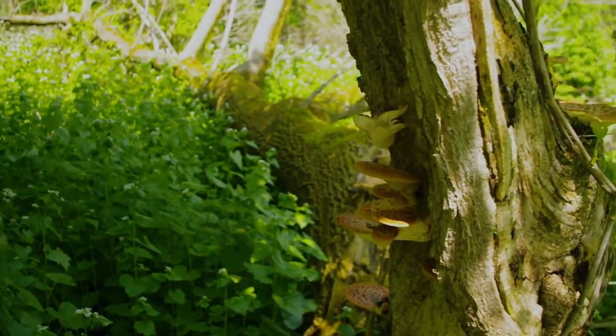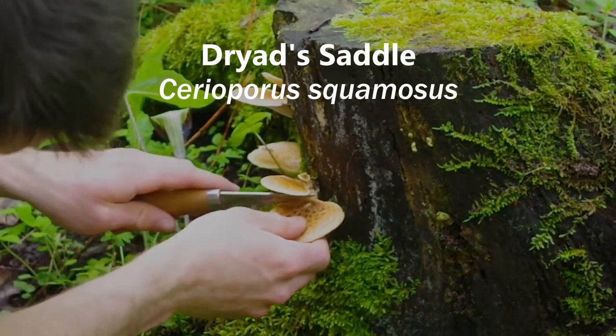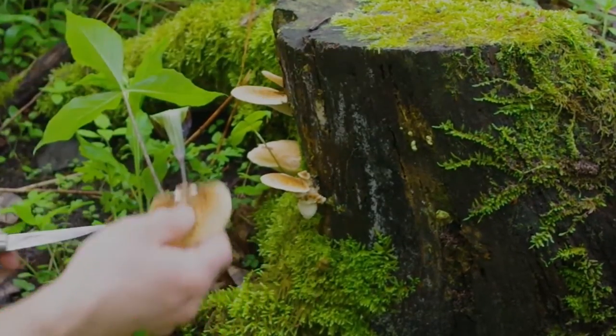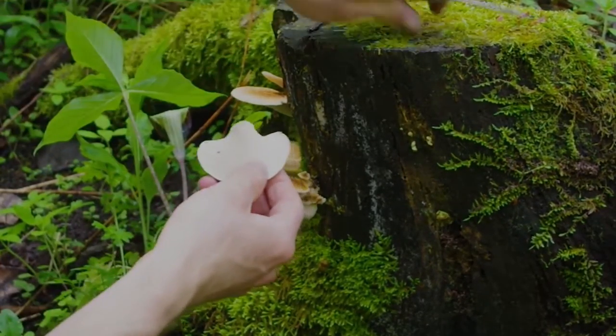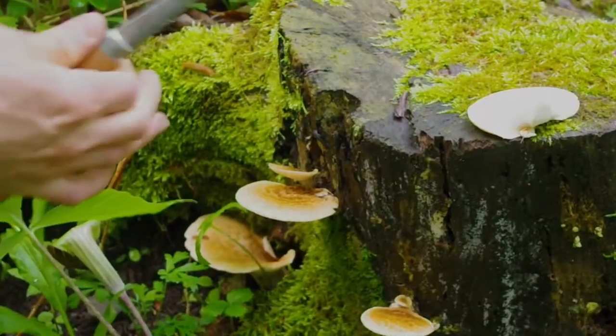These distinctive polypore mushrooms smell strongly of watermelon and cucumbers. They're known by many common names including dryad saddle and pheasant back. Dryad saddle grows as a shelf mushroom on hardwood trees, stumps, and logs. This mushroom is very easy to identify with its dark scales contrasting with its cream color. It also has very unique large honeycomb-shaped pores on the underside.